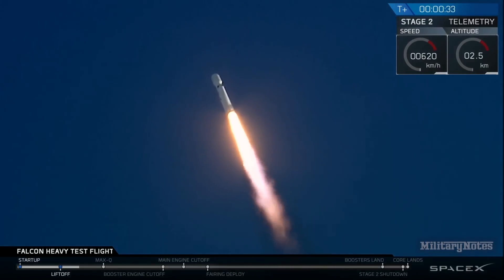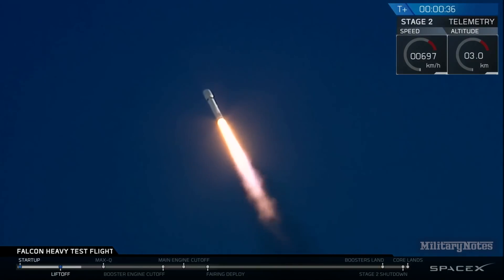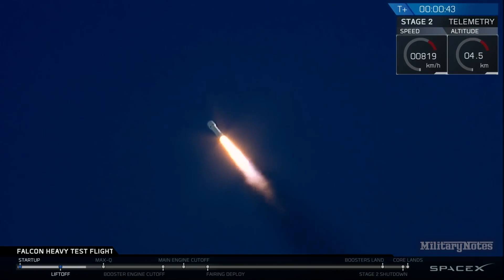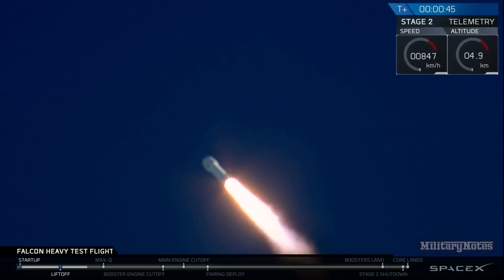T-plus 30 seconds — if you can hear me over the cheering — Falcon Heavy heading to space on our test flight, building on the history of Saturn V and Apollo, returning pad 39A to interplanetary mission.